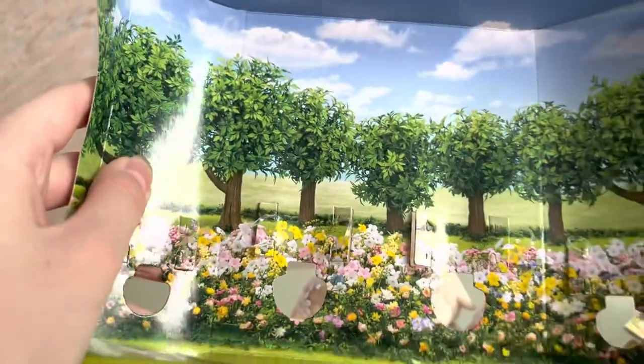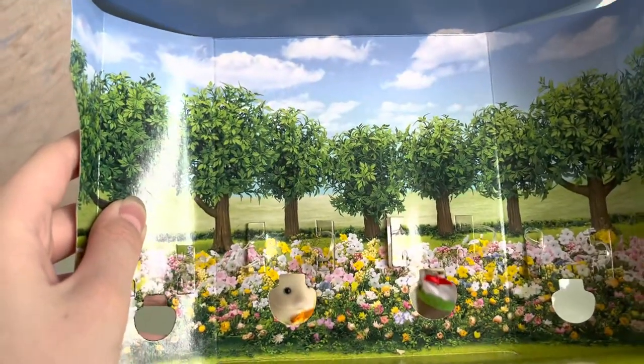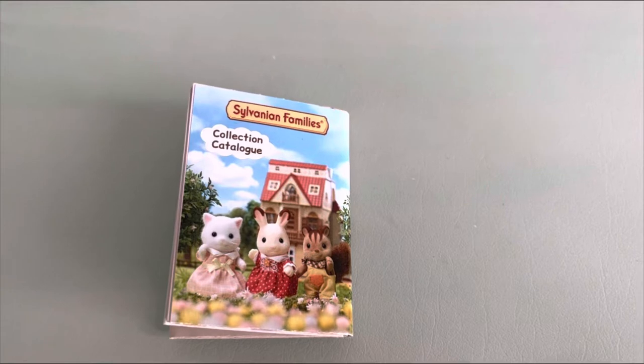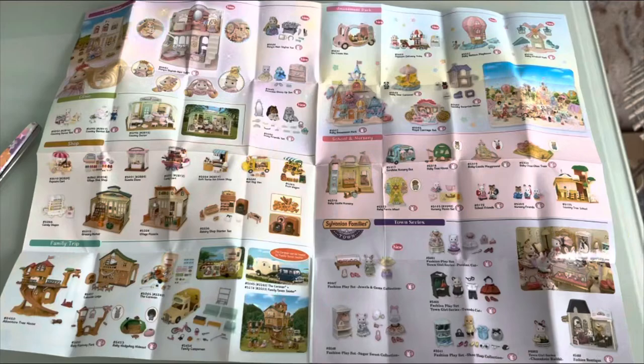The diorama in the set is ordinary — a green meadow is depicted with a large number of flowers and trees planted in a row. Now I'll show you the collection catalogue from both sides. You can also pause the video to view it.